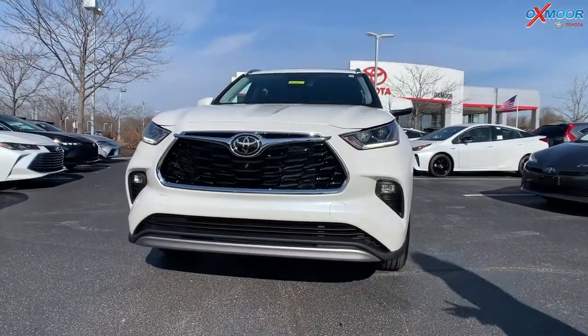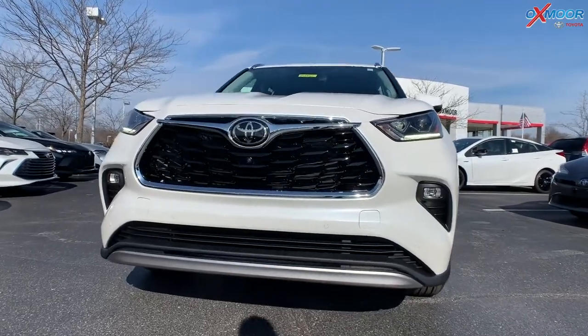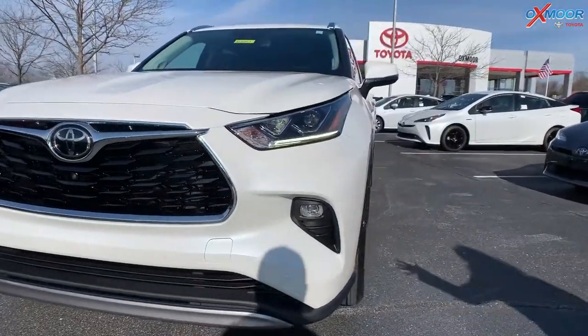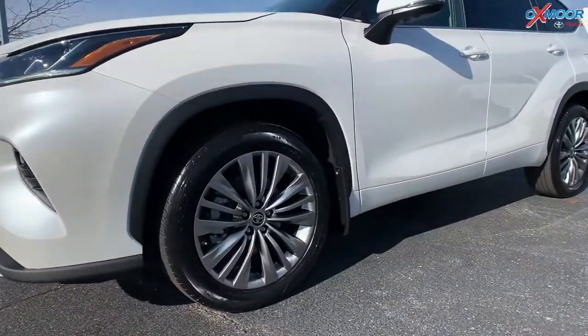In the front, you have LED headlights and LED daytime running lights. Moving on to the wheels, you are going to have 20-inch alloy wheels.